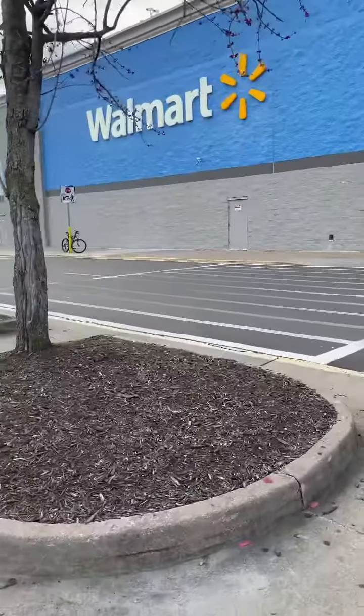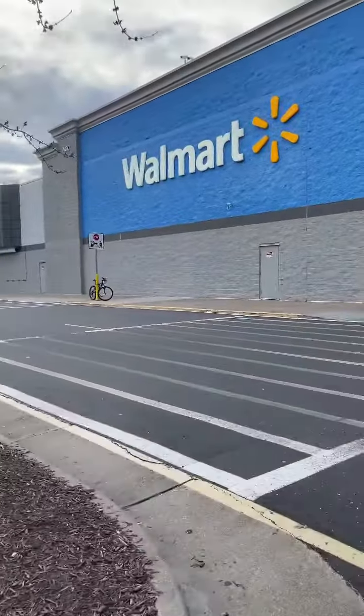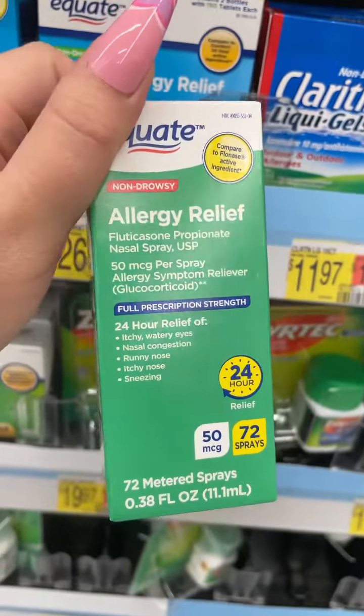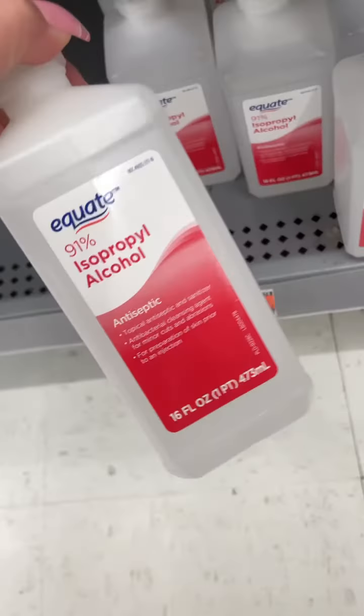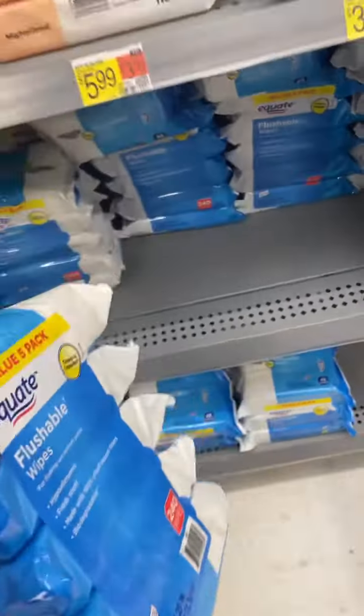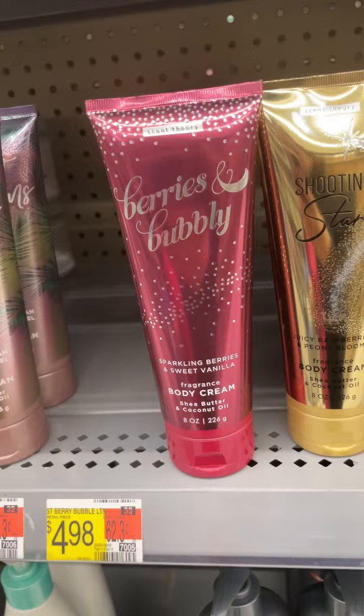I'm at Walmart and bringing you along on my weekly trip. When I first walked in, I grabbed some nasal spray because allergy season is upon us, some ear plugs for sleep, isopropyl alcohol, and some flushable wipes.